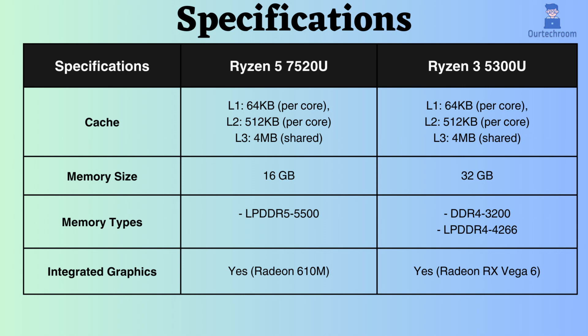The Ryzen 3 5300U supports up to 32 GB of RAM, while the Ryzen 5 7520U supports up to 16 GB. The Ryzen 5 processor is compatible with LPDDR5, whereas the Ryzen 3 supports LPDDR4 and DDR4.